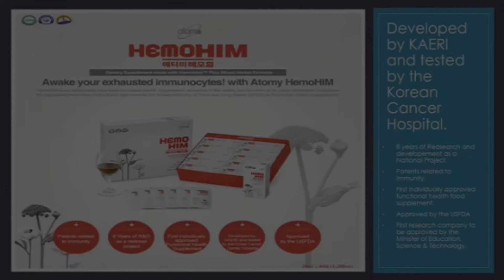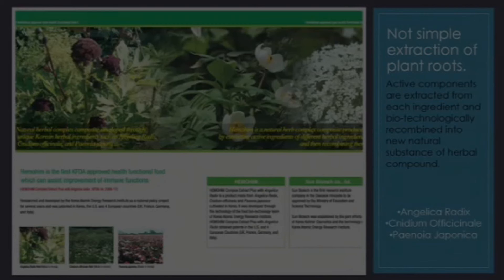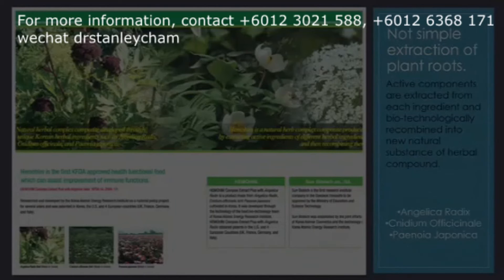There are about 159 research papers on pubmed.gov on this product alone. How many people in your sphere need to know about this breakthrough product? Because of the breakthrough research, this is where we get the skin care line.